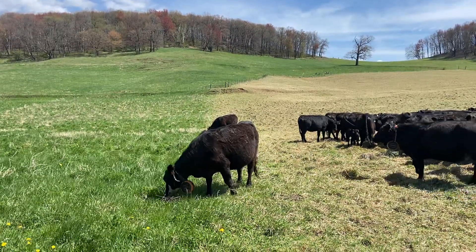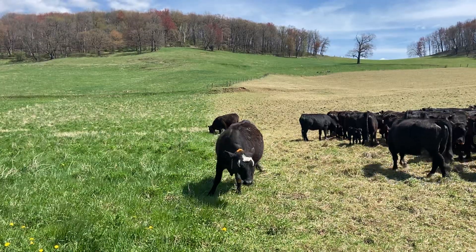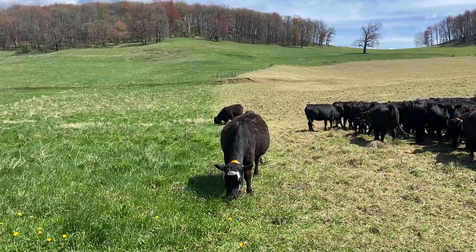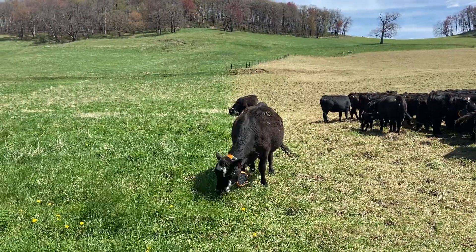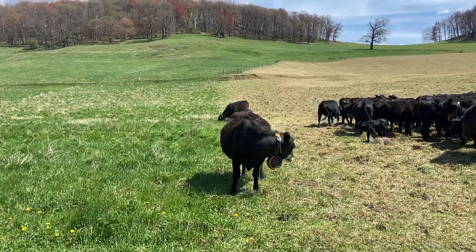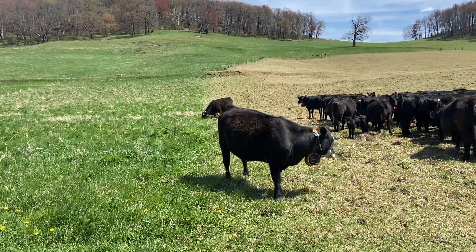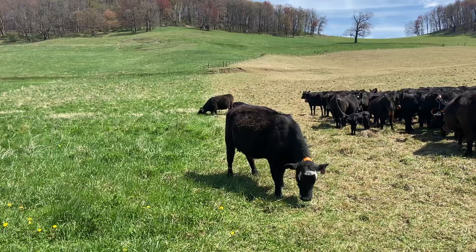They'll come in and eat and eat and eat until that green grass is all gone. Then they'll start thinking about moseying around, laying down, things like that. So it's like a creep feeder. This happens every two hours during the daytime — that fence gets moved every two hours, starting at 6:30 in the morning and every two hours thereafter.